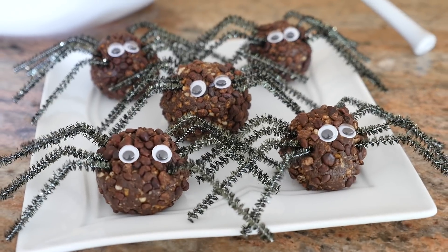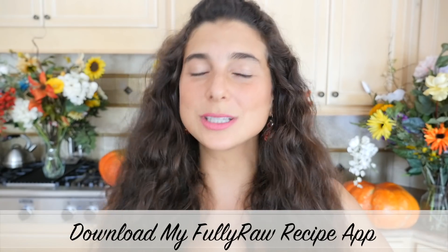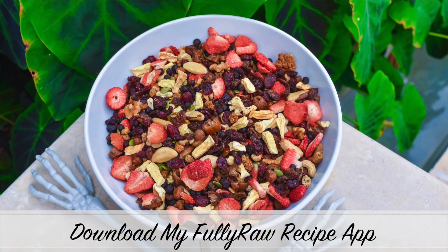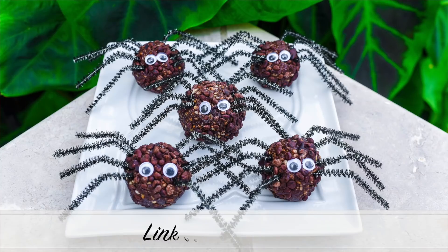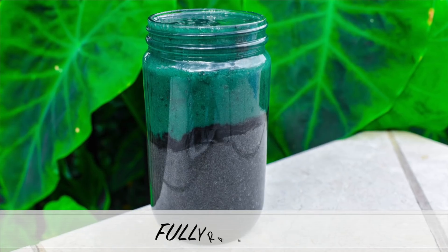How delicious do these Halloween treats look? Alright you guys, I hope that you have enjoyed this video and these healthy Halloween treats. If you have, be sure to give this video a thumbs up, hit the subscribe button, and comment below. I'll be doing my Friday FAQ real soon, so if you have any questions be sure to ask me in the comments because I answer them in a video for you every Friday. Also, if you've enjoyed these recipes be sure to download my Fully Raw Vegan recipe app that has more than 120 raw vegan recipes all at your fingertips. The link is in the description below.